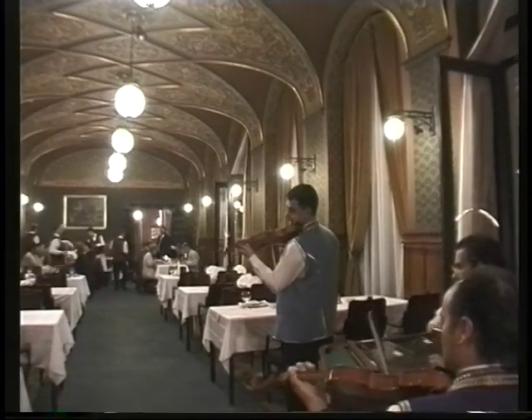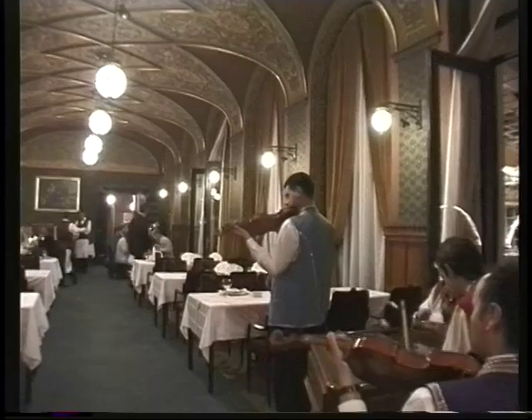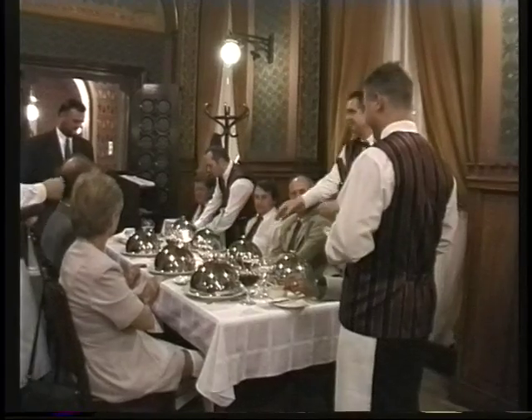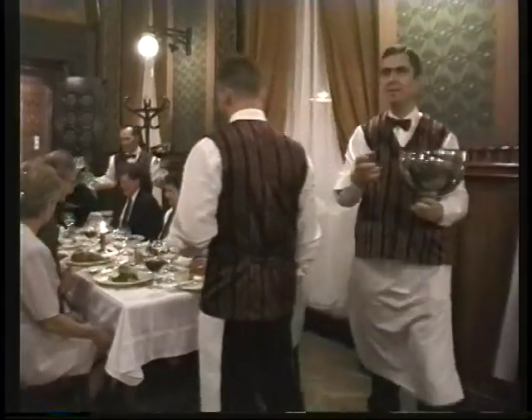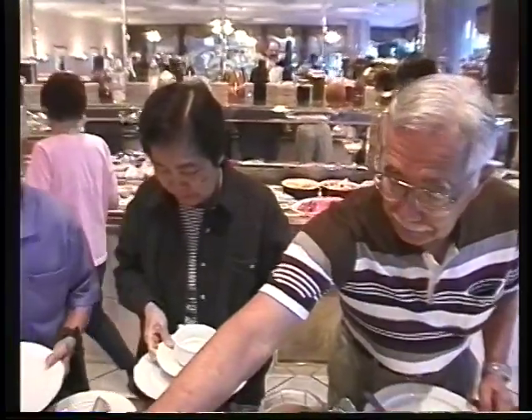The prices here for a good meal with fine wine are very reasonable. Here's another typical restaurant of the area where you can have a complete elegant dinner for about $30. Hungarian cuisine is heavy on the meat and potatoes, the goulash, and the strong flavors of paprika.